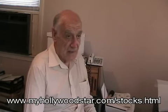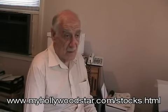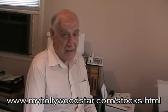Usually you don't buy and sell stocks in a one-day period of time. I have a web page — three web pages actually — but if you just go to myhollywoodstar.com/stocks.html, there are links to two other pages.